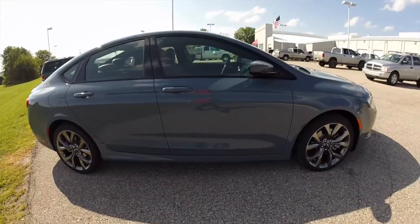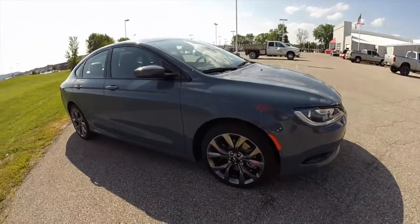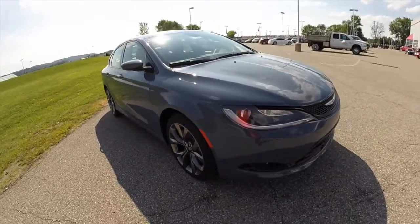This vehicle does have 19-inch hyper black aluminum wheels, LED running lights, and fog lamps.